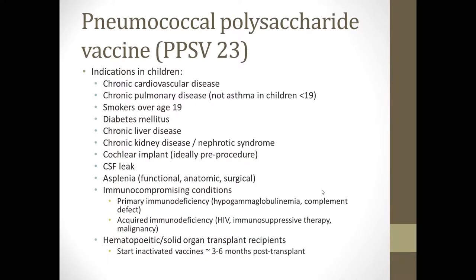Pneumovax is sometimes used in children, remembering that we are not going to administer this vaccine until they're at least 2 years of age. It can be used in children with chronic cardiovascular disease, chronic pulmonary disease excluding asthma, smokers over age 19, patients with diabetes, chronic liver disease, chronic kidney disease or nephrotic syndrome, patients with cochlear implants — ideally before the procedure — patients with CSF leaks, patients with functional, anatomic, or surgical asplenia, and patients with immunocompromising conditions including hypogammaglobulinemia, complement defects, or HIV. This also includes hematopoietic and solid organ transplant recipients, as well as patients on immunosuppressive therapy for rheumatologic conditions or malignancy.